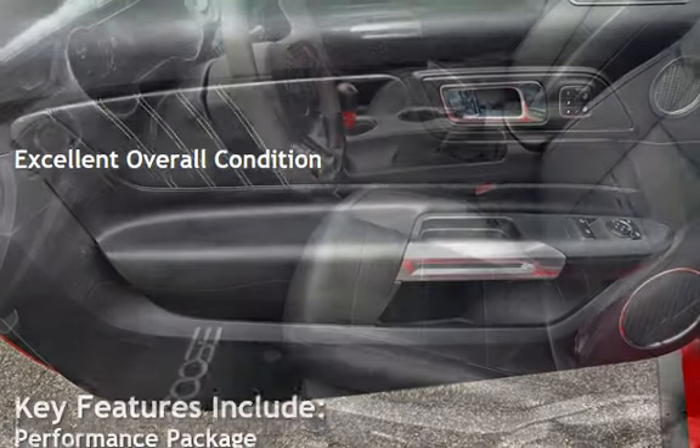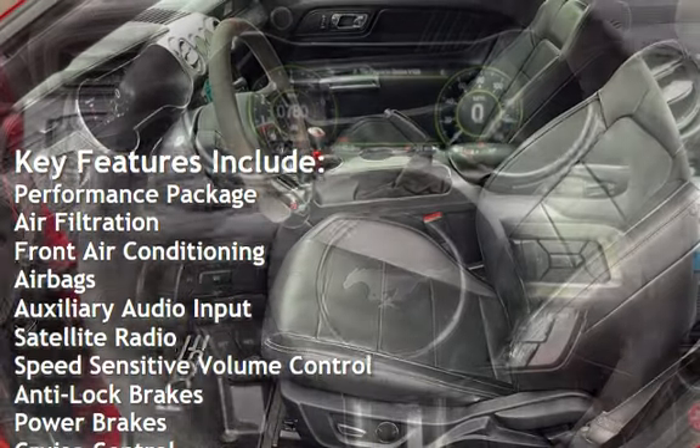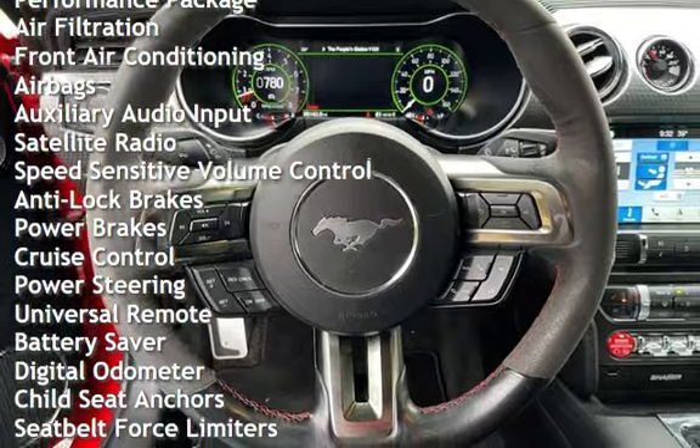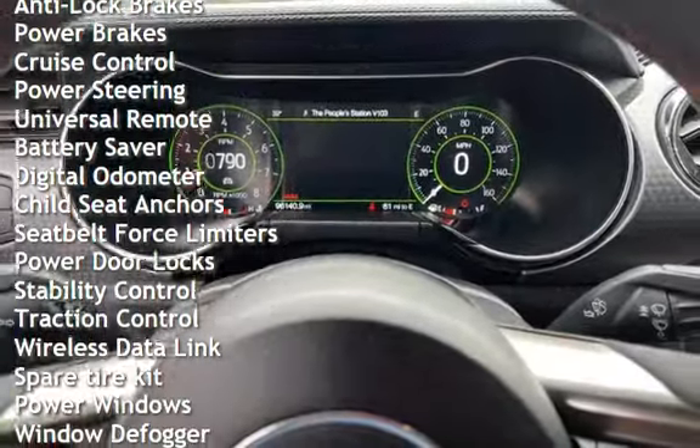Key features include: performance package, air filtration, front air conditioning, air bags, auxiliary audio input, satellite radio, speed-sensitive volume control, anti-lock brakes, and power brakes.